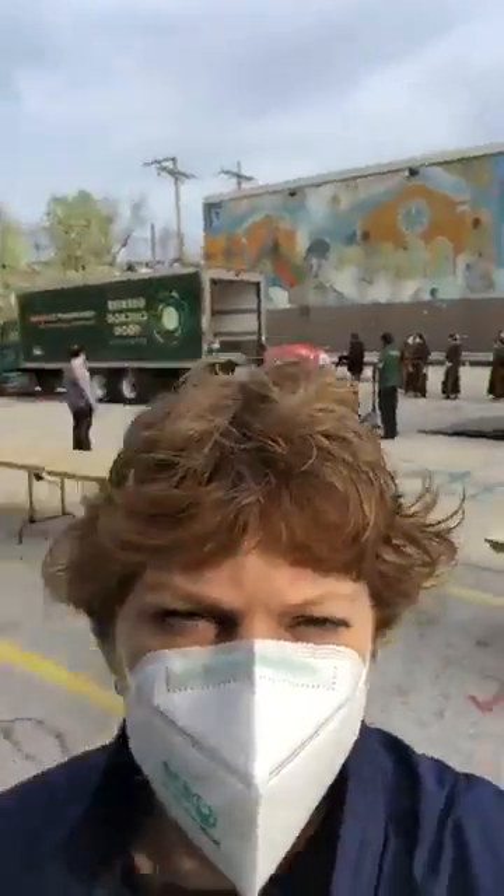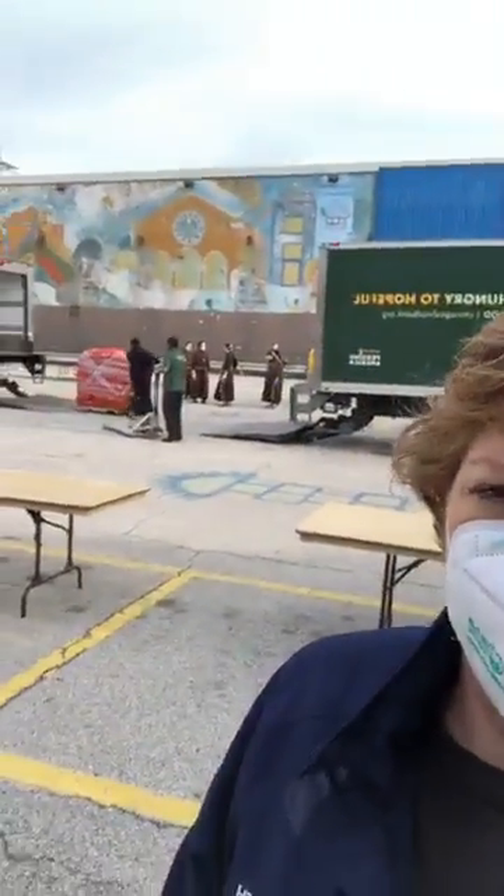Good morning everyone. We're here at Our Lady of Angels food pantry. Let me show you what's going on behind me — they're in the process of unloading some trucks. We have two large trucks.